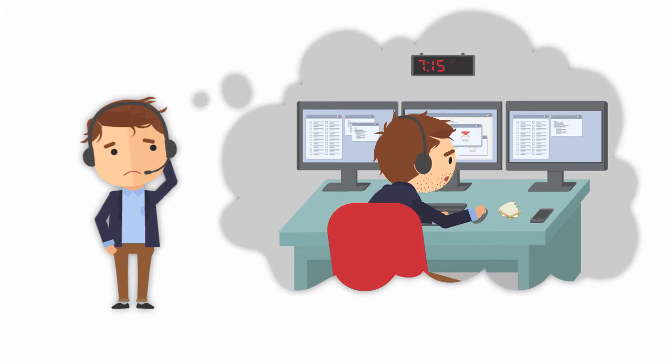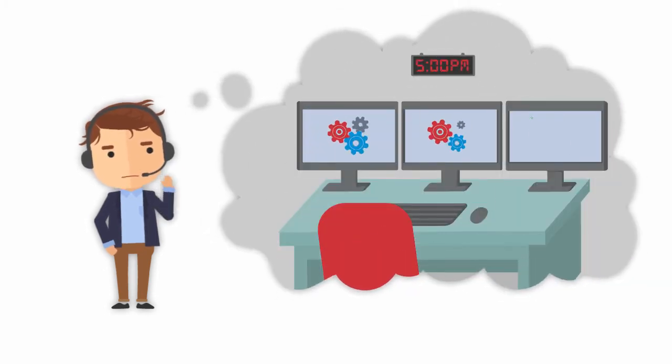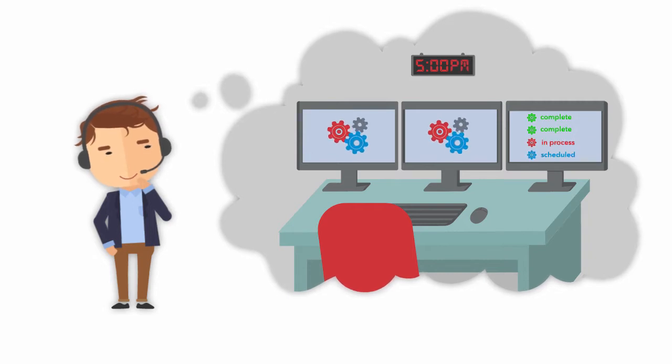Joe already knows repetitive manual processes are the biggest time wasters. Naturally, that means his biggest time saver is automation.